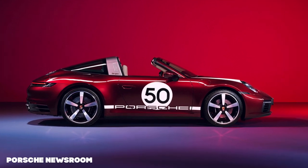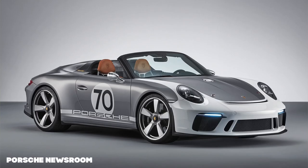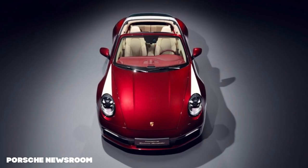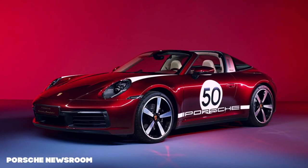Porsche are calling this the Heritage Design Edition and it doesn't look too dissimilar to the 911 Speedster, which is always going to be excellent in my books. Not only gold badging all round, the graphics include spears from the headlights back towards the A-pillar, Porsche's script on the sills and a 50 on each door — essentially borrowing from early Porsche race car liveries of the past.